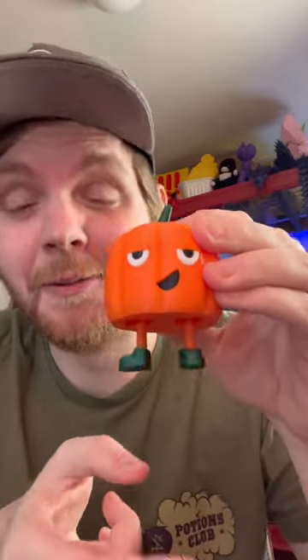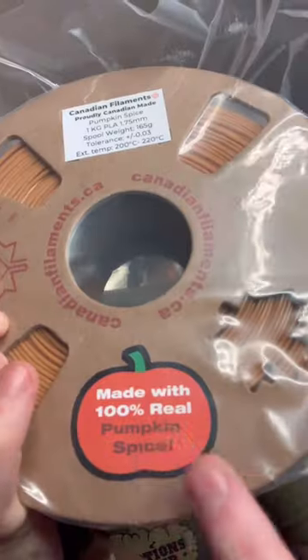I 3D printed this and it's adorable, but I got some new filament. I got a package from Canada — I want to give a huge shout out to Canadian Filaments, I will tag them below. This is pumpkin spice, like pumpkin spice scented filament. Look at it.